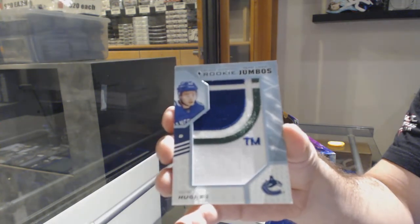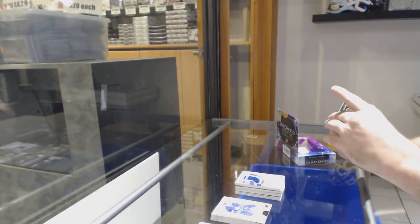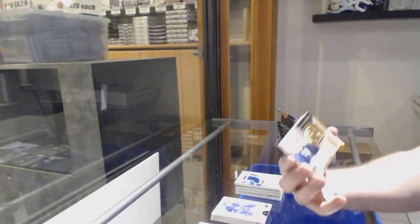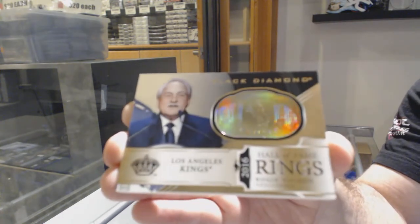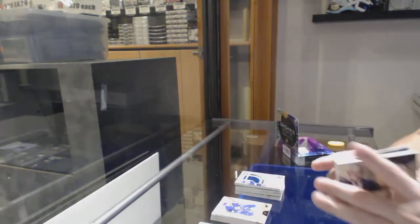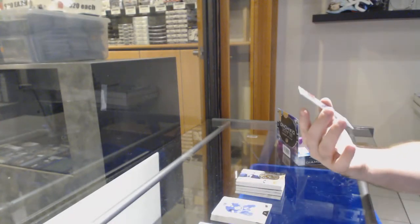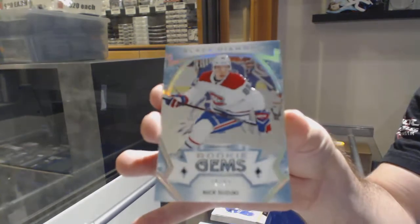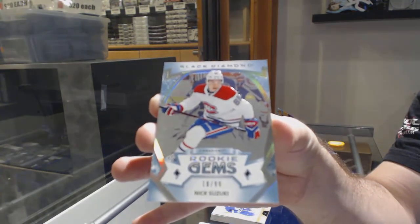Team logos. We've got a Hall of Fame ring — gold — Rogi Vashon. Gold Hall of Fame rings. And we've got a rookie gems numbered to 99 of Nick Suzuki.